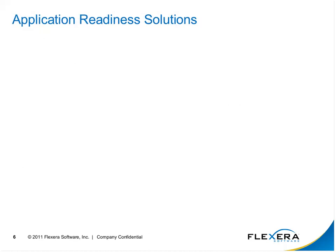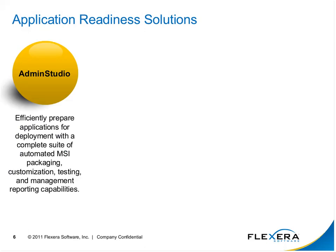So — application readiness solutions. I'll turn it over to our senior sales engineer, Mr. Mike O'Connor, to lend a little more insight as to what Admin Studio brings to the table in addressing these approaches. Our application readiness solution is broken out into a few different components.